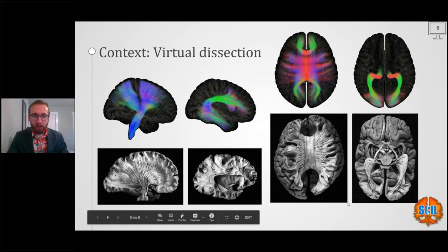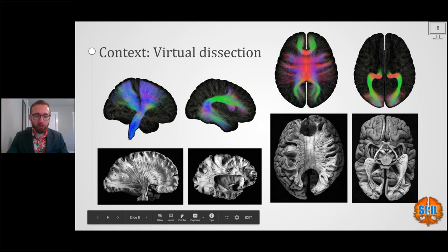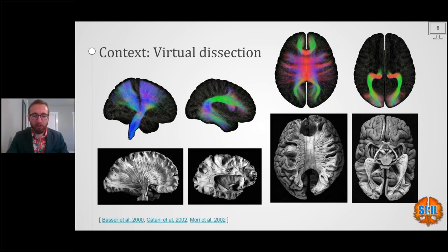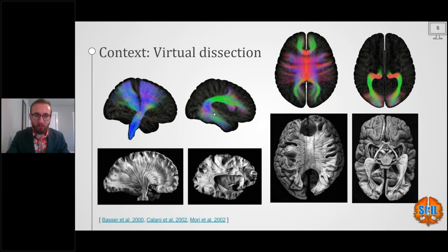The next step is virtual dissection — isolating the streamlines you want to study for your project. This is analogous to ex vivo dissection, like Klingler dissection for the corona radiata, where you scrape away gray and white matter until you reach a coherent fibrous texture representing a pathway. In tractography, virtual dissection means defining regions of interest to isolate the same structures, matching what we know exists in the underlying anatomy.